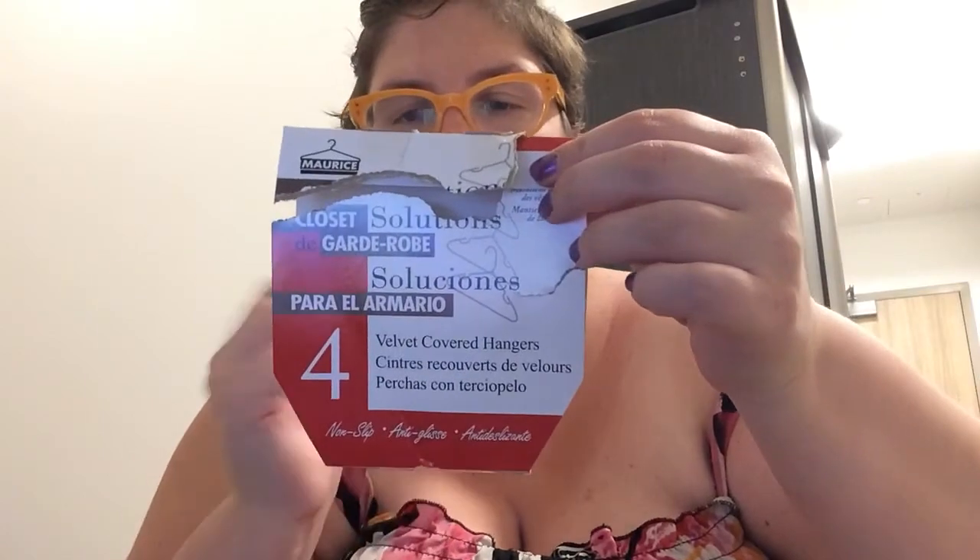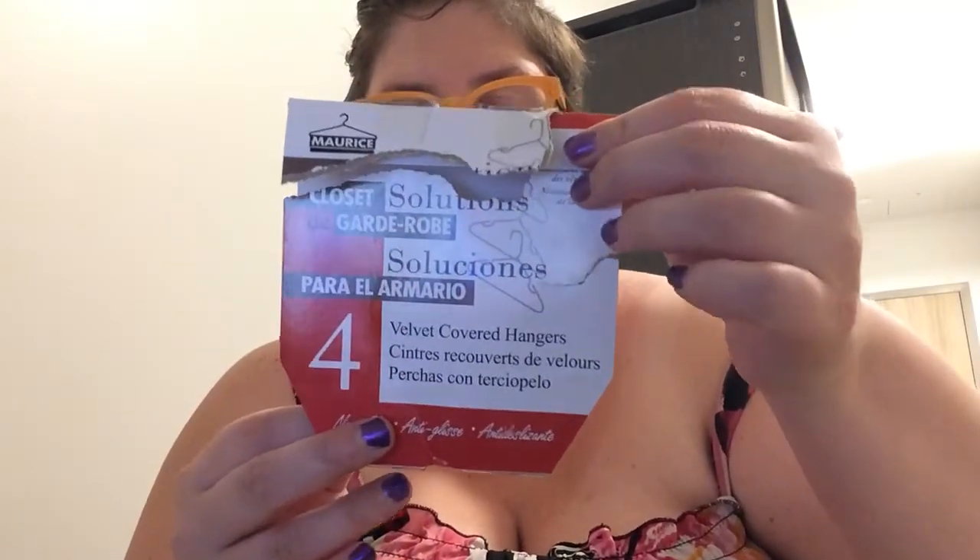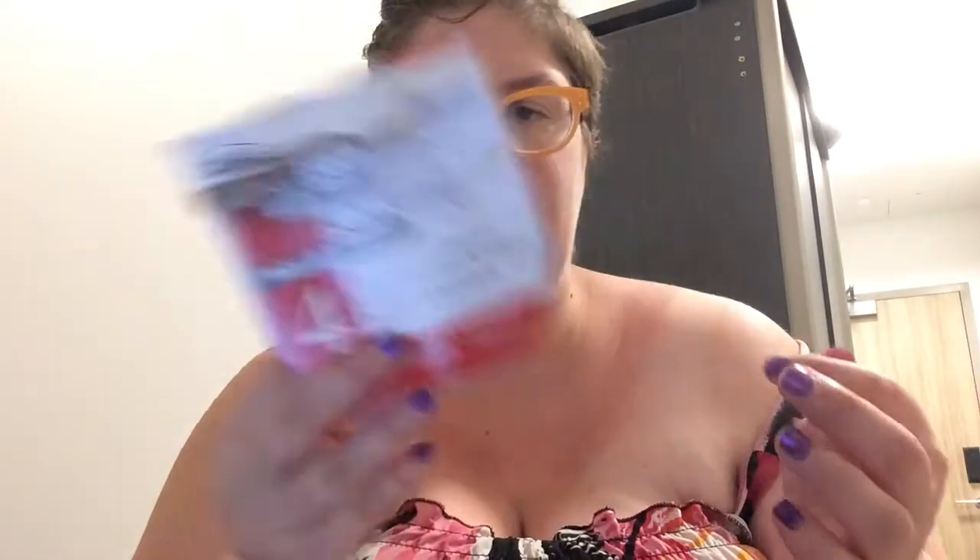A friend gave me more hangers — brand new, she got more than she needed. It's a four-pack of black velvet hangers, a bit thicker and sturdier than the pink ones I had, so I'm putting my jackets on them. She paid two dollars a bundle; I've only opened one so far.